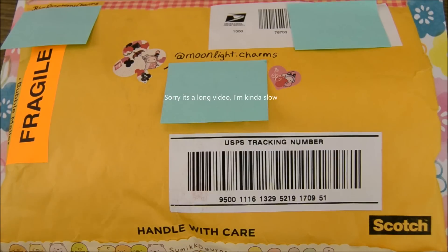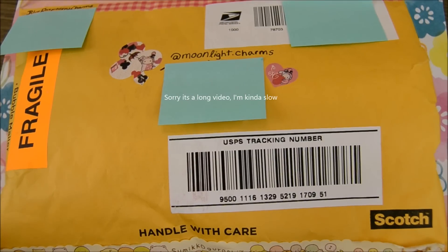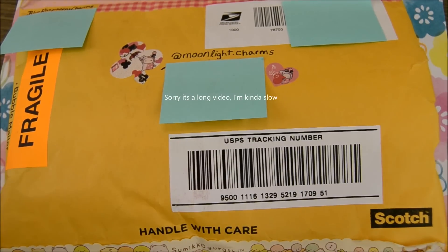Hi everyone! Today I have a little package opening, and it is my contest prizes from Blue Raspberry Charms for Emma. So let's just get started.